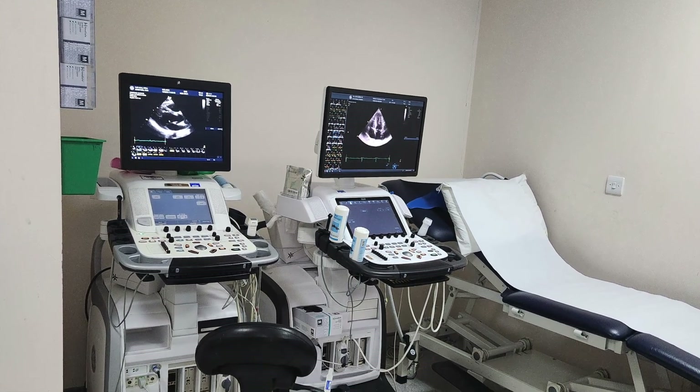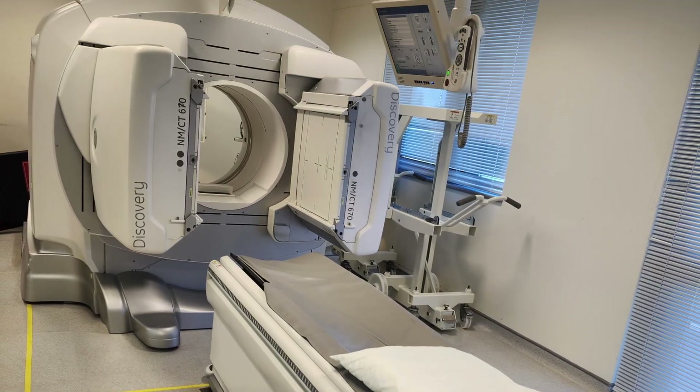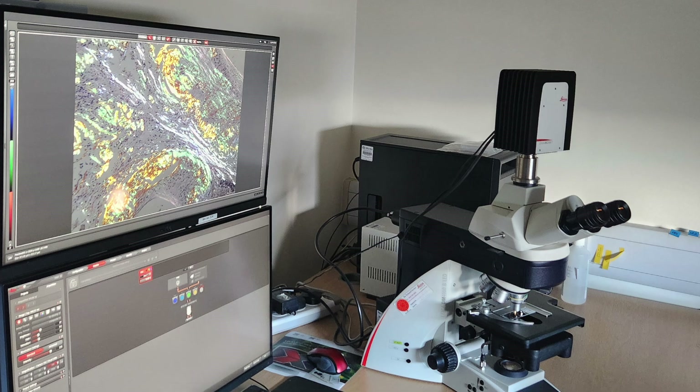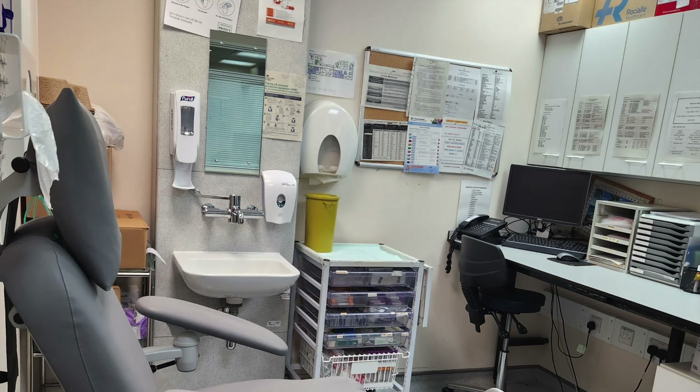Any patient with a suspicion of amyloidosis can be referred to the centre. Patients typically have three days of investigations, including cardiac investigations such as echocardiogram, ECG, and cardiac MRI; functional testing such as six-minute walking tests and cardiopulmonary exercise tests; scintigraphy such as SAP and DPD scintigraphy; and where needed, gene testing, biopsy, and histological testing.